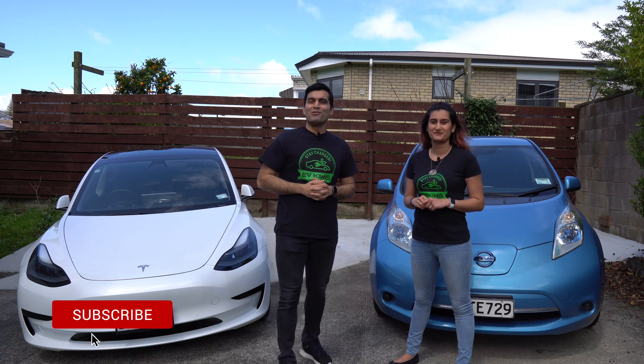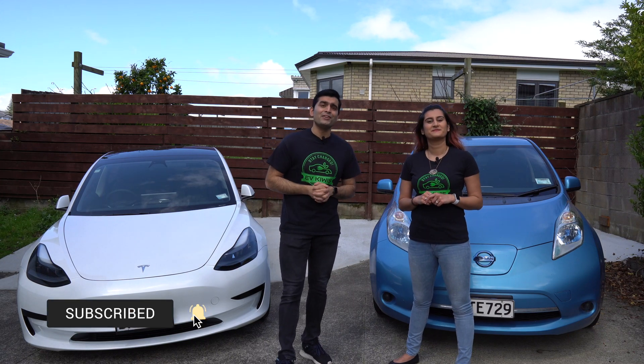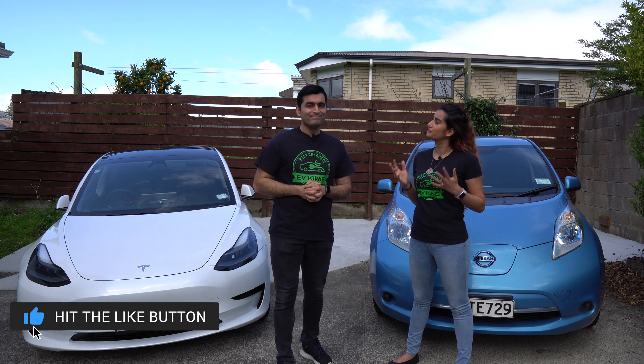Electric cars are becoming more and more popular and it's clear to see that the future is electric. One of the biggest perceived hurdles of owning an electric car is knowing how and where to charge. So how do we charge an EV?